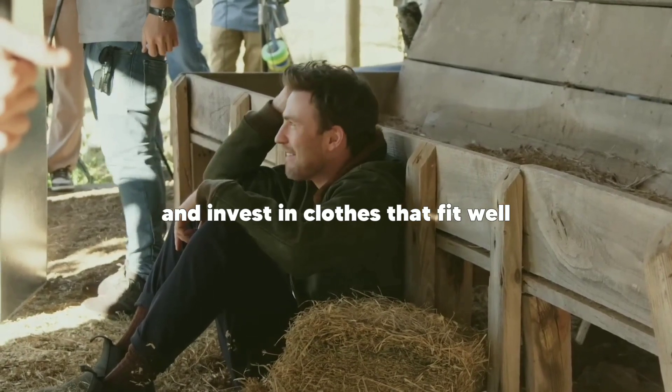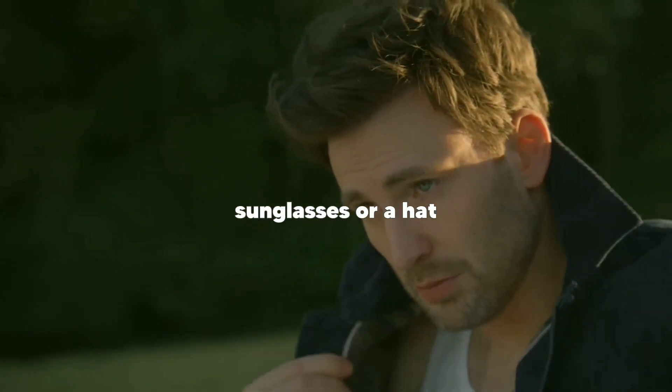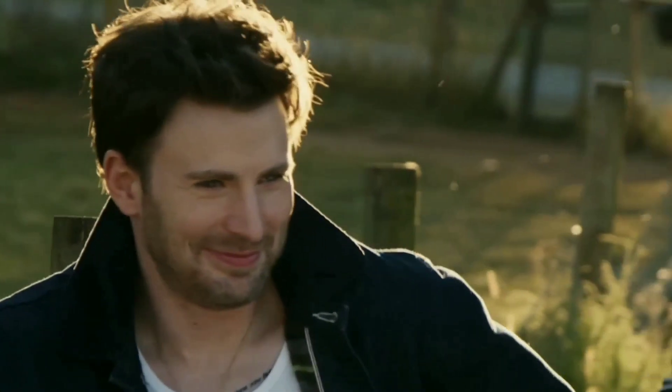Tip five: dress for success. Dressing well is an essential part of the Chris Evans glow up. Take inspiration from his style and invest in clothes that fit well and suit your body type. Stick to classic styles and neutral colors that will never go out of fashion. Accessorize with a watch, sunglasses, or a hat to add some personality to your outfit. Make sure to groom your hair and facial hair regularly to complete the look.